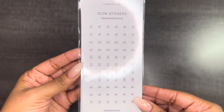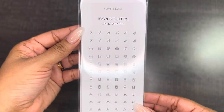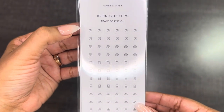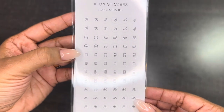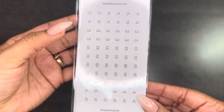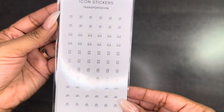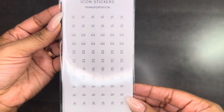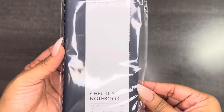Next, you are going to get these icon stickers for transportation. This is going to be a perfect addition if you have any traveling planned for this year. You have your airplanes, your car, looks like that may be a train, bicycle, and ship. My husband and I are going on a cruise planned around our anniversary time this summer, so I cannot wait to use these in my planner spread.